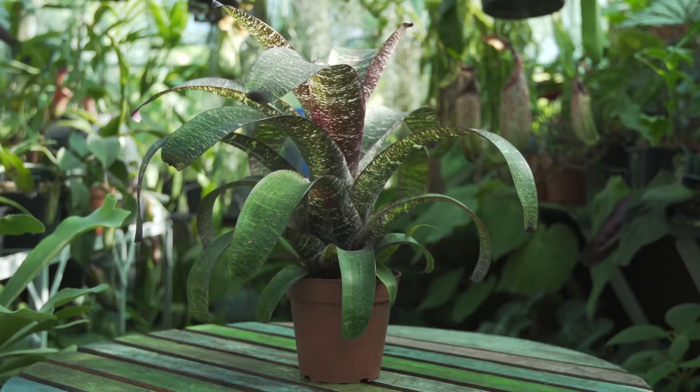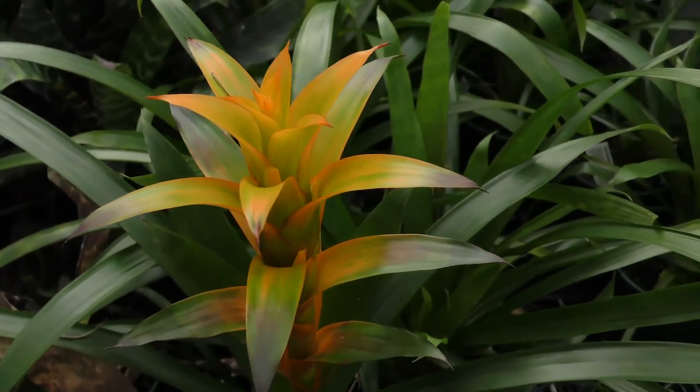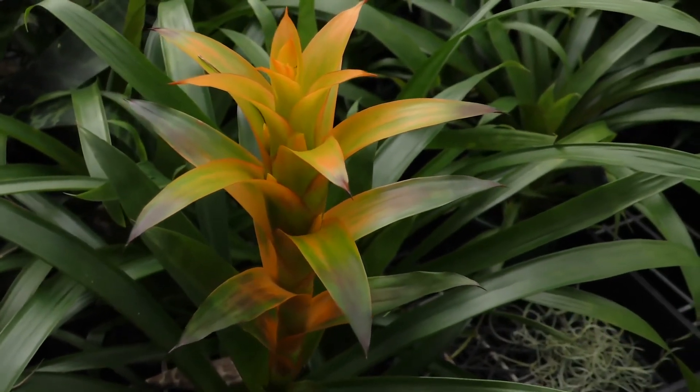During summer months, air plants and many other bromeliads can be grown outdoors in temperate countries, adding a touch of the exotic to your garden. With so many colourful and exquisite bromeliads to choose from, why don't you give them a go? Good luck, and happy growing!